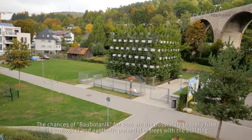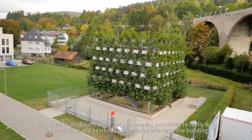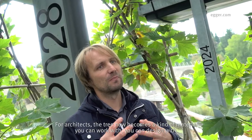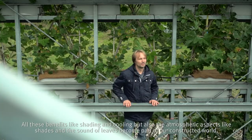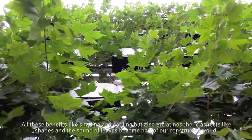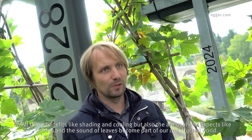The opportunities for Baubotanik lie in the possibility to truly fuse the ecological and aesthetic potential of trees with the building. For architects, the tree becomes a kind of material to work and design with. All the benefits — like shading and cooling — but also the atmospheric qualities like the play of shadows and the sound of leaves become part of our constructed world.